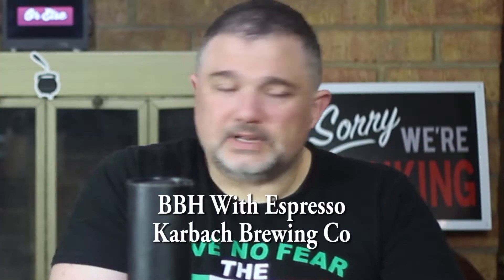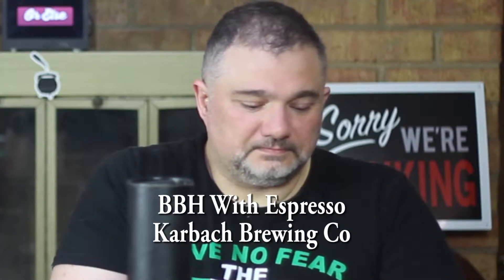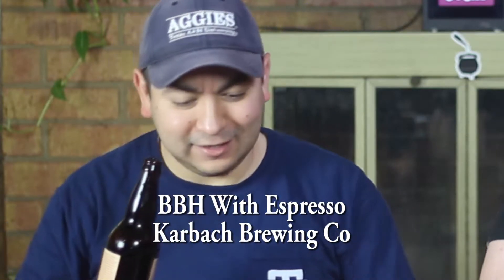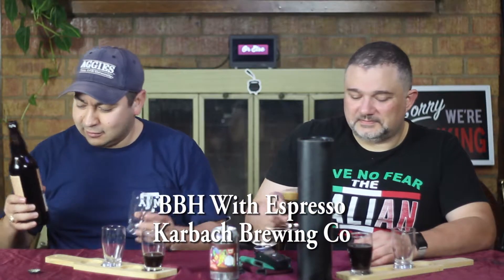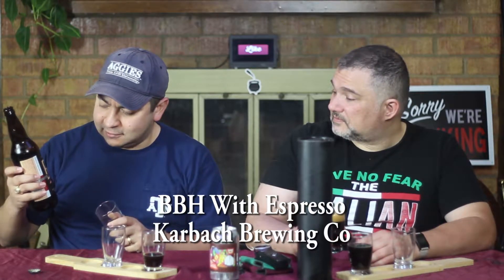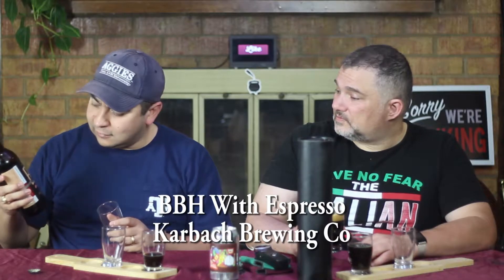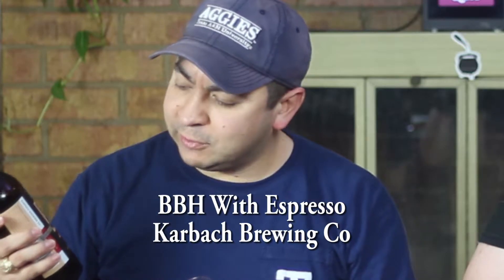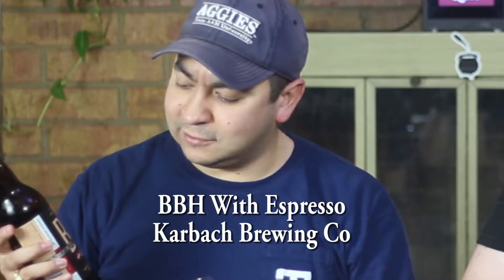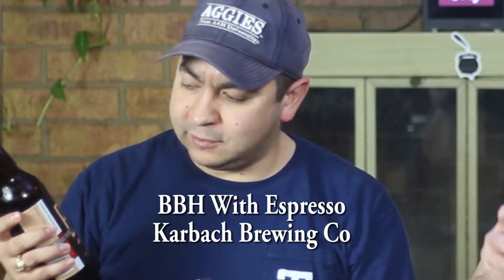Once again, we do not have note cards this week — our intern screwed up. So BBH is a seasonal release that they do every year. I'm not sure if it's only once a year; I think it might be a couple of times a year. And they do a lot of variations on it, so this is their espresso one.